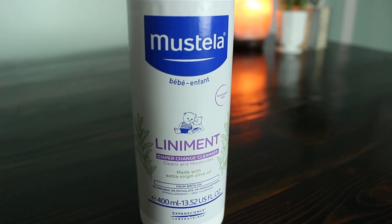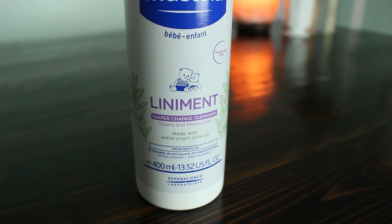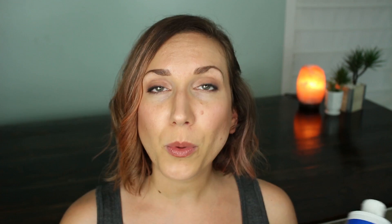And that brings us to the product I want to talk about today, which is a new product by Mustela called Liniment. You guys, this stuff is awesome. I feel like it definitely meets the need of parents whether you're at home or on the go. This is a great thing to have in your diaper changing arsenal.